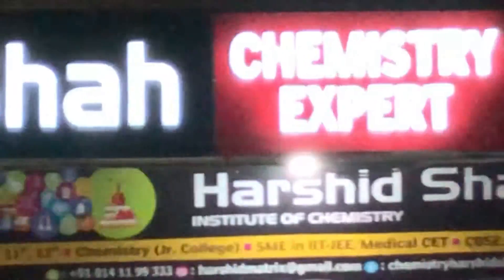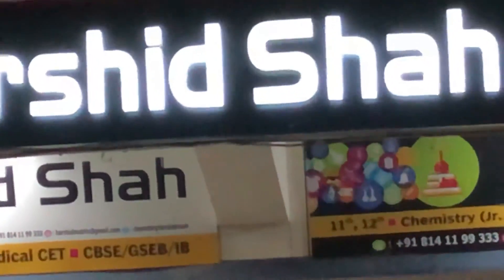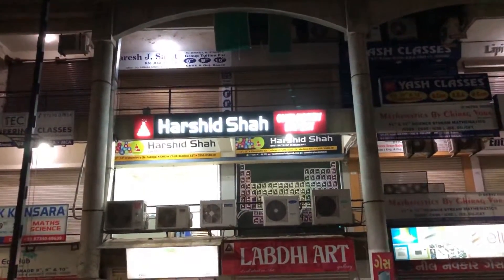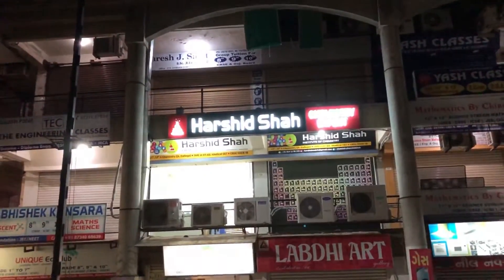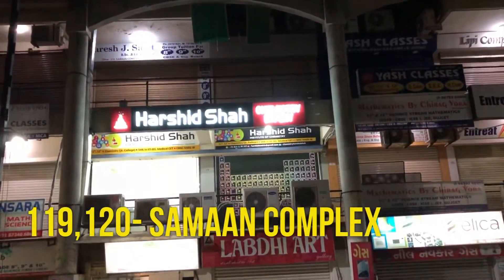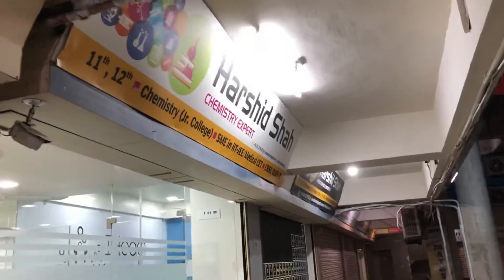Harshit Shahar's Institute of Chemistry welcomes you. This is our Saman branch located in the satellite area, office number 119 and 120, Saman complex. Let's go inside our office.